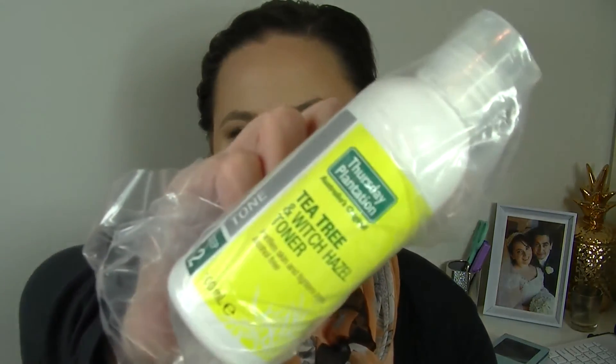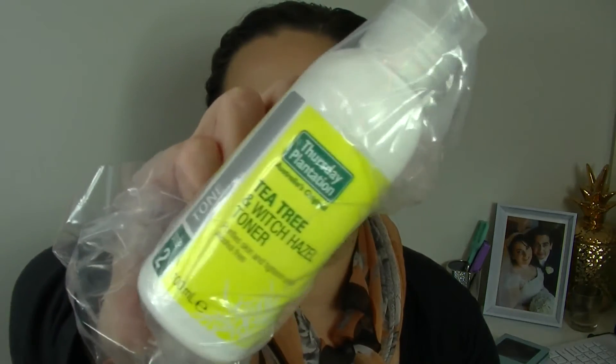This one is in a little sealed bag so it doesn't leak — it's from Thursday Plantation, tea tree and witch hazel toner, purifies skin and tightens pores. It is really good that they sealed that up because if it leaked it would ruin the bag. I don't actually have a toner at all at the moment — I'm not really a toner type person. I had a previous one from Chanel which I really liked, but it's just not something I tend to use very often.